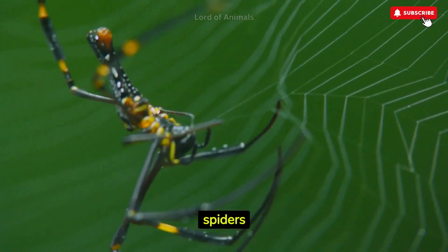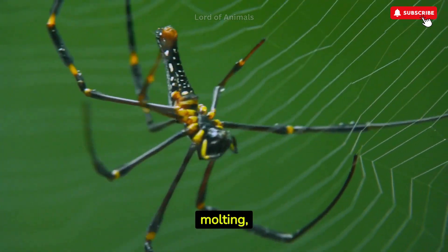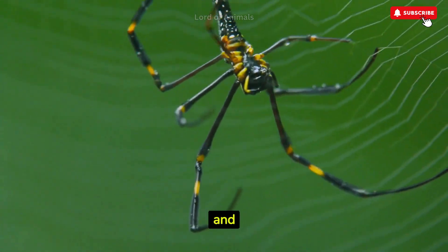Like other arthropods, spiders must shed their exoskeletons to grow. This process, called molting, allows them to develop a larger and more mature body.